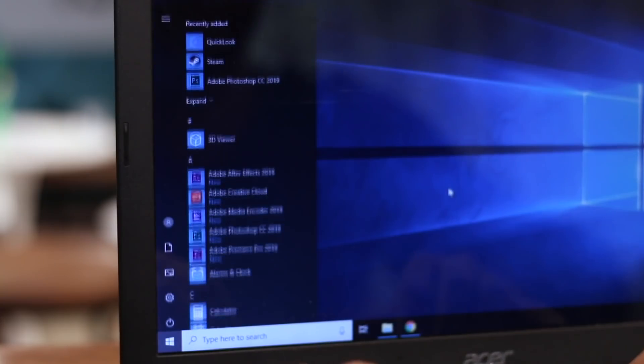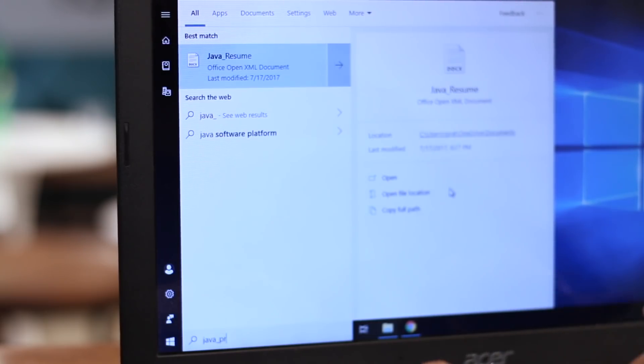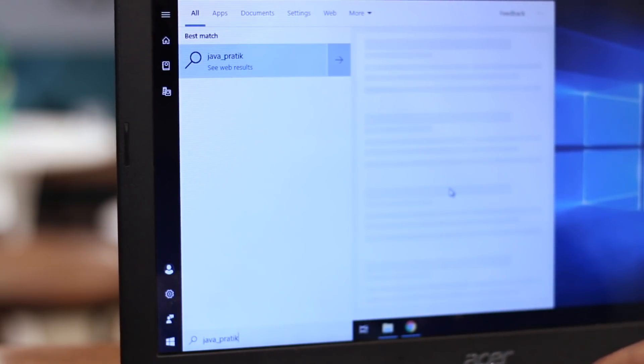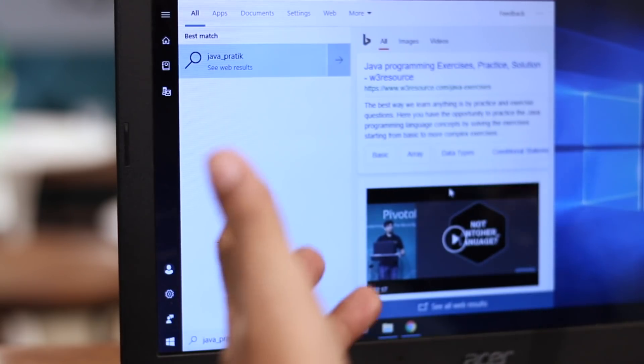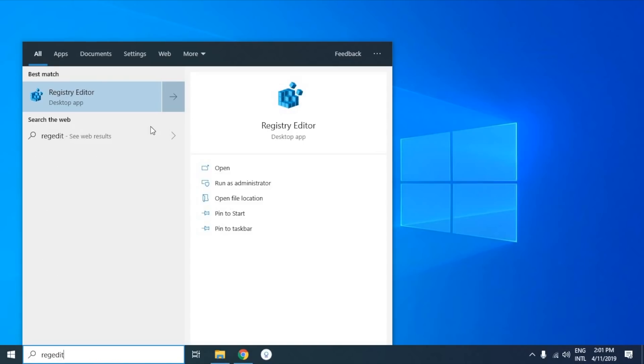First things first, what really slows up the start menu is Cortana. If I search for a file, it returns a couple of web results — just give me the file. And to make it even worse, Microsoft doesn't let you disable Cortana after the recent update of Windows 10. But here is the workaround.